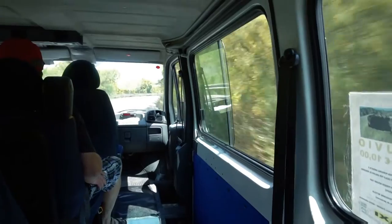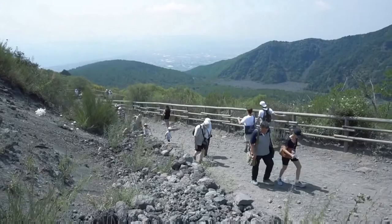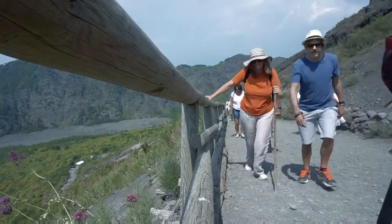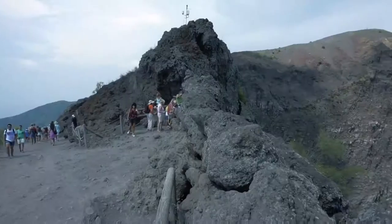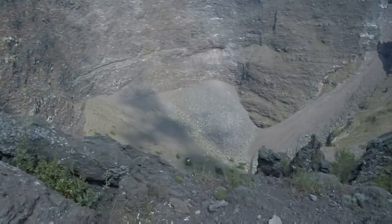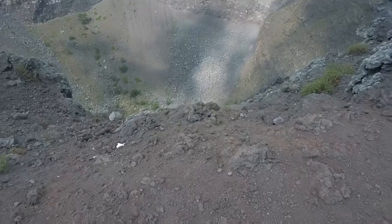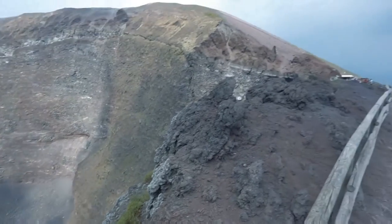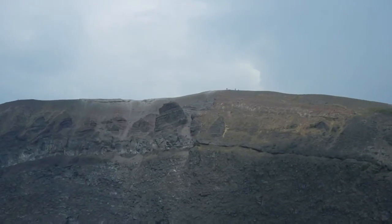The Mount Vesuvius eruption released energy equal to 1.5 million tons per second — in comparison, that's a hundred thousand times the thermal energy released by the Hiroshima bombing. Today it's regarded as one of the most dangerous volcanoes in the world because of the surrounding population. Mount Vesuvius is like a pressure cooker — it's under pressure, ready to go, and in fact it's long overdue.